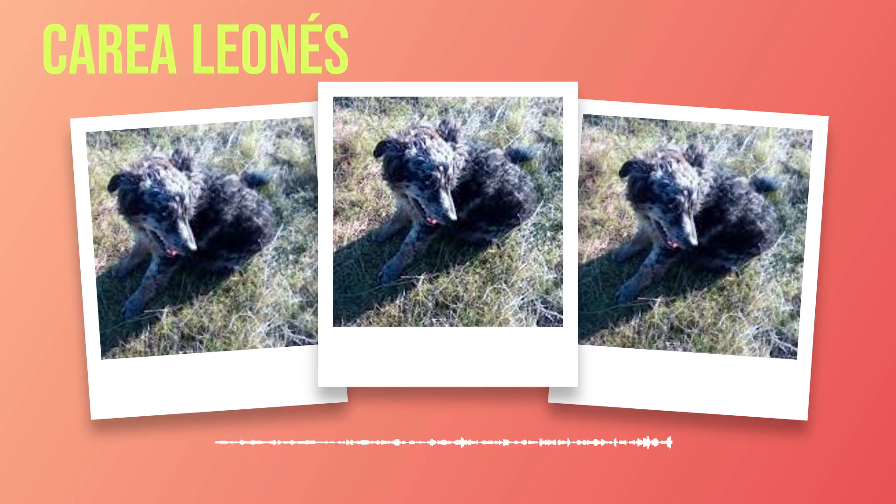Chapter 5: Exercise and Training. The Correa Leones is an active and energetic breed that requires regular exercise to maintain its physical and mental well-being. Exercise is crucial for keeping the Correa Leones happy and healthy. This breed is known for its high energy levels, so daily exercise is essential to prevent boredom and destructive behaviors. A minimum of 30 minutes to an hour of vigorous activity per day is recommended.